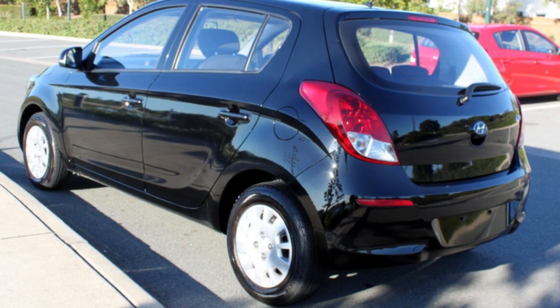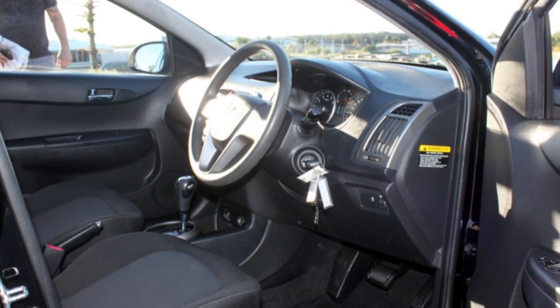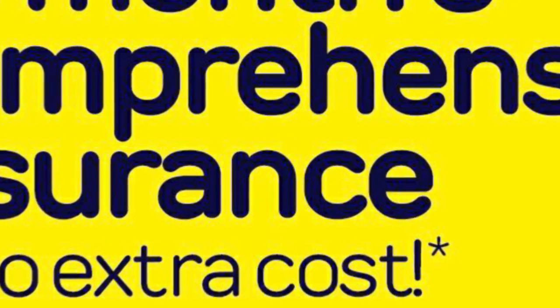This vehicle has all the features you could dream of: remote central locking, power steering, air conditioning, a CD player. The anti-lock braking system will help deliver you safely to your destination, and more.